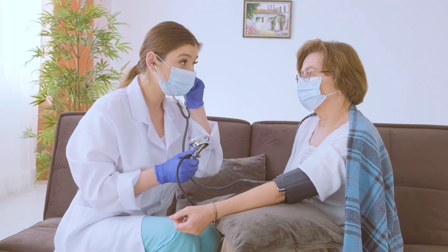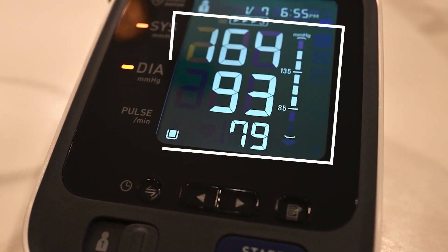Blood pressure readings are actually pretty simple once you break them down. When you get your blood pressure checked, you'll see two numbers — the top number and the bottom number. These numbers tell you how hard your heart is working to pump the blood through your body.